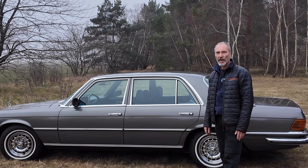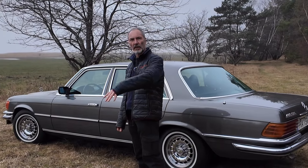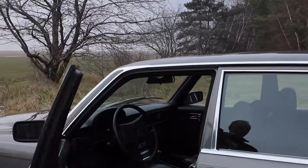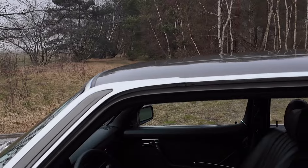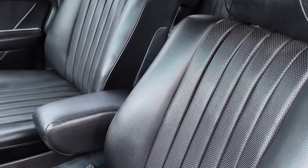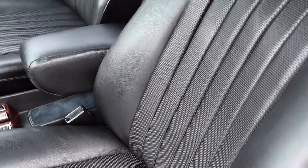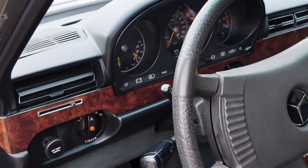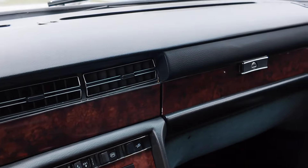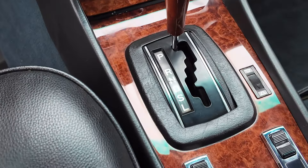We're gonna take it for a short drive, but before that I'm gonna take you on a lap around the car. As you can see, this is an American car - the wheels are a little bit blinged out, which was quite common in America. There's a white stripe on the tires, and the bumpers have been changed for the European style.